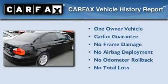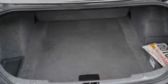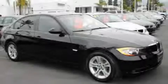This BMW has had only one owner and it qualifies for the Carfax buyback guarantee. Stop by today and test drive this automobile for yourself.